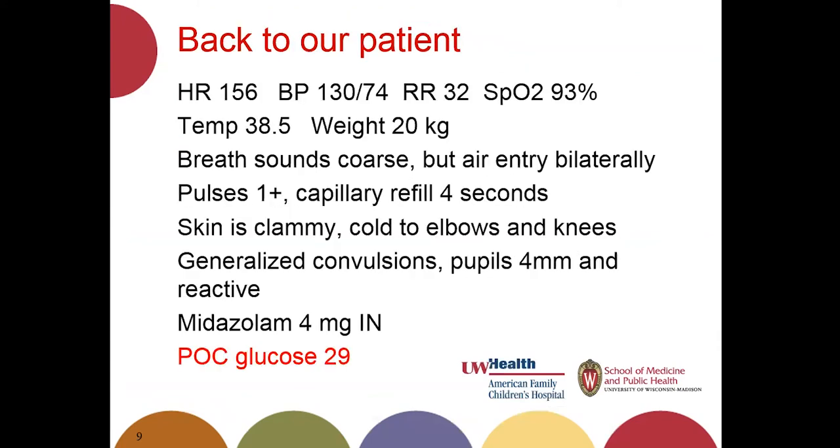Back to our patient — here are her vital signs on arrival. She is in sinus tachycardia with a heart rate of 150. She has a blood pressure that is a little high but does not appear to constitute malignant hypertension. She is tachypneic at a respiratory rate of 32 and hypoxemic with a sat of 93%. She is a little febrile, weighs 20 kilos. Her breath sounds are coarse and shallow but she has air entry bilaterally. Pulses are 1+, cap refill is delayed at four seconds, skin is clammy, cold to the elbows and knees, and she has generalized convulsions. Pupils are four millimeters and briskly reactive bilaterally.